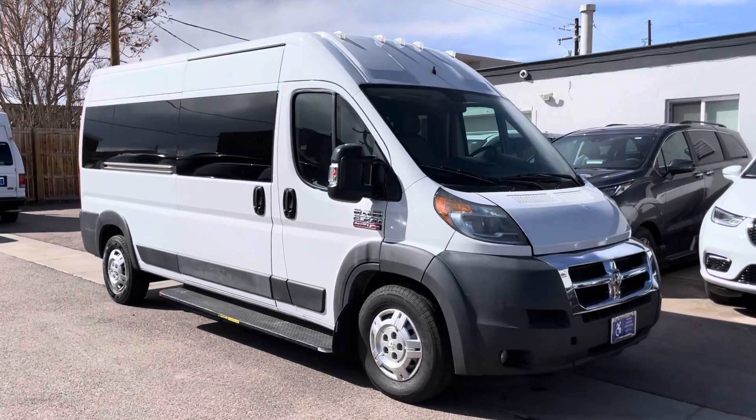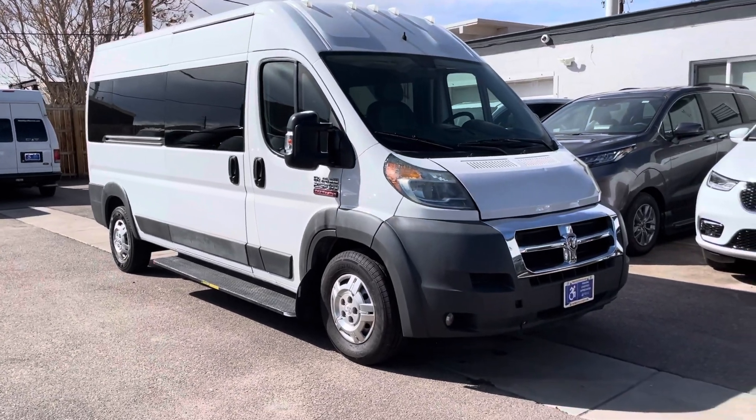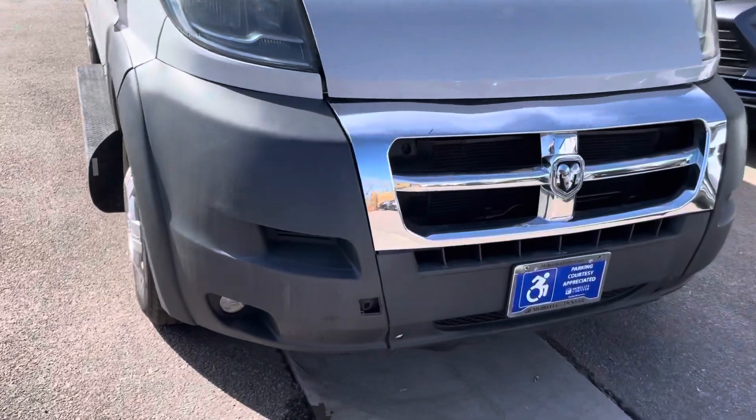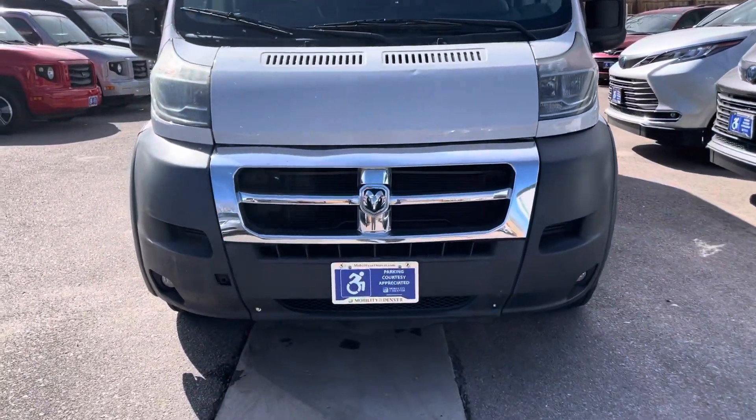Hello, I'm going to do a little walk-around demonstration on this 2016 Ram Promaster. Overall, the vehicle is in good running and driving shape. I'll point out any items as I walk around it. We currently have three of these for sale.